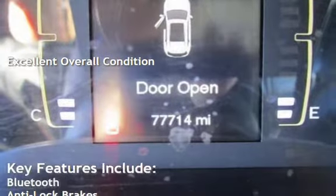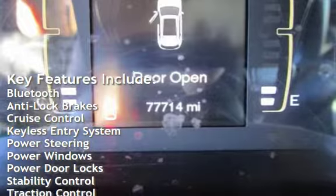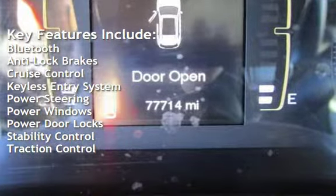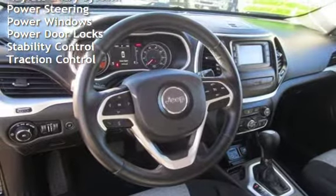Key features include Bluetooth, anti-lock brakes, cruise control, keyless entry, power steering, power windows, power door locks, stability control, and traction control.